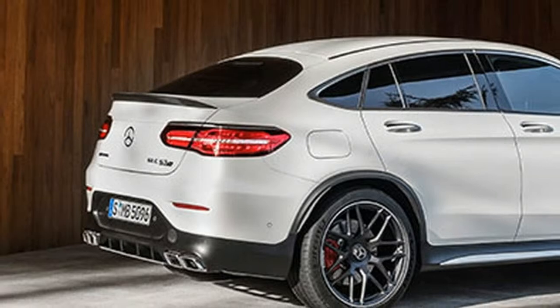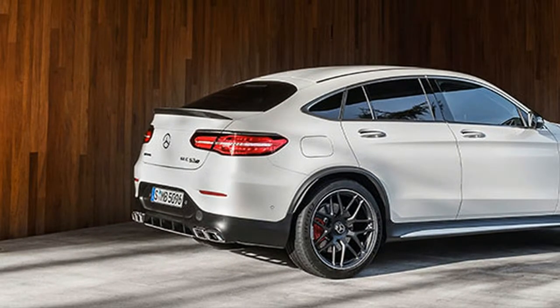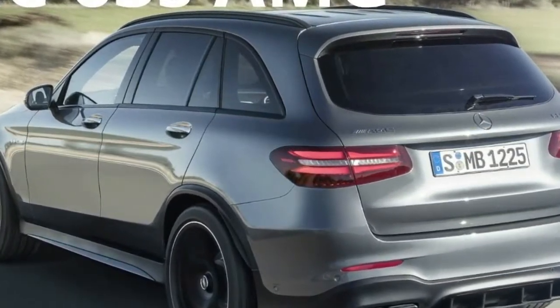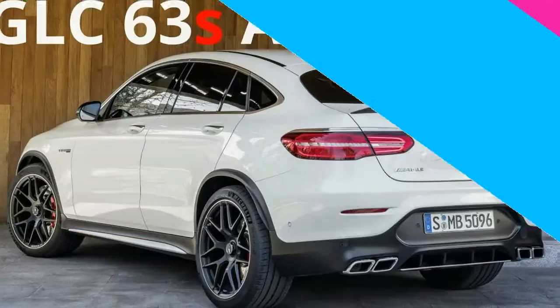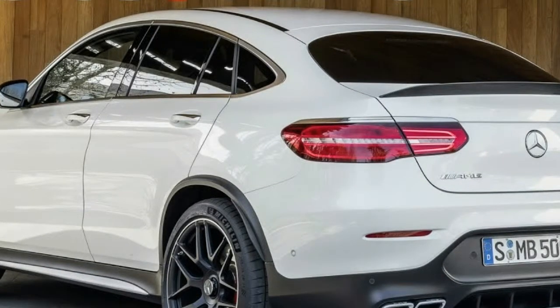Of course its newest version of the GLC has all the latest technology and safety equipment. But what the 2018 Mercedes-AMG GLC 63 S has that most others don't is raw, unadulterated speed. Able to crack 100 km per hour in 3.8 seconds.